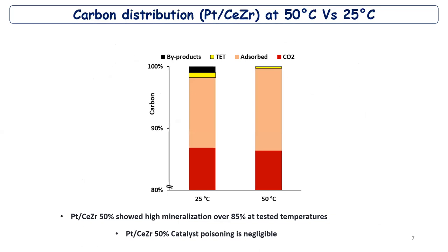Now we tested different temperatures. Taking the best catalyst from the previous test, we compared 25°C to 50°C. In this carbon distribution histogram, zoomed between 80% and 100%, we achieved 86% mineralization for both tests. At 50°C, we have a little more adsorbed carbon, but less byproducts and less remaining tetracycline compared to 25°C.